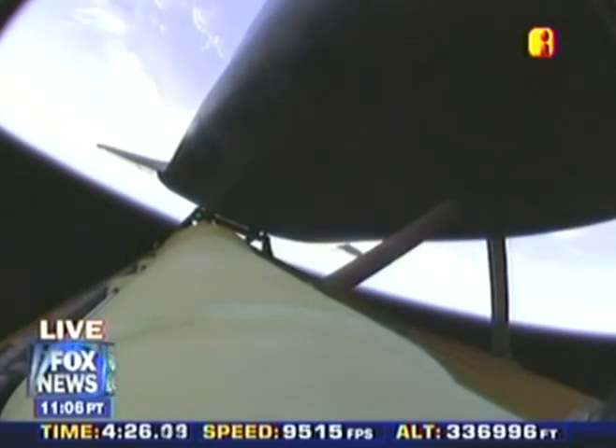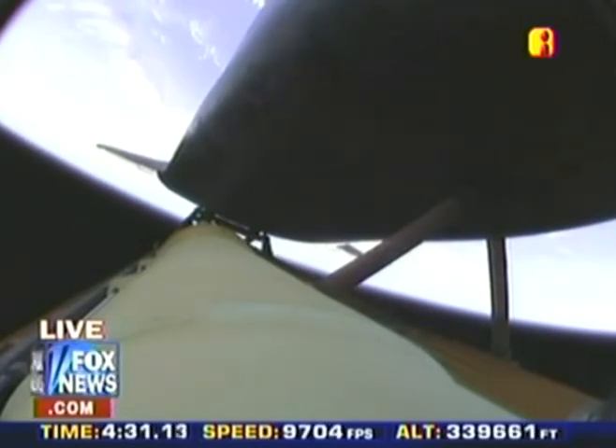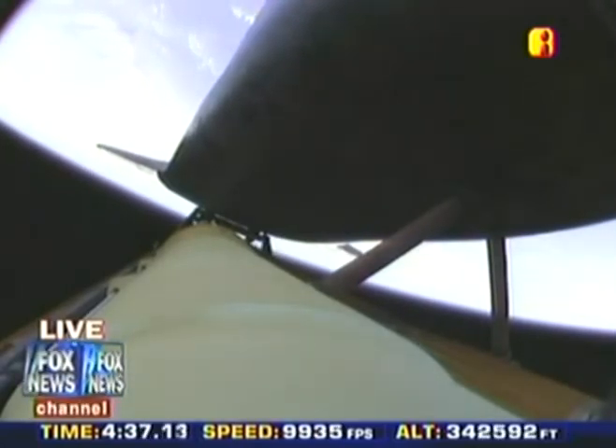Atlantis, press to ATO. Those calls indicate that Atlantis can reach orbit on two engines should one fail. All three are in good shape. The calls that you're hearing are related to a bad transducer only. The systems are in good shape.